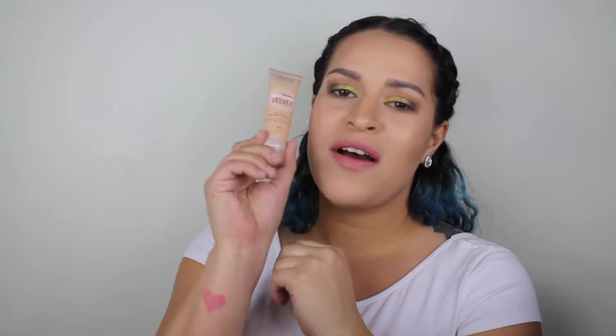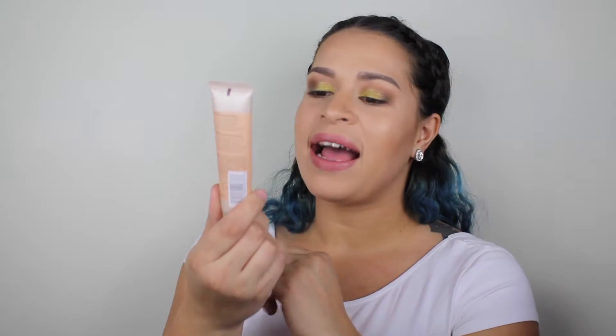And another foundation that I bought from Ulta — I went a little foundation crazy — is the new Maybelline Dream Velvet Soft Matte Hydrating Foundation. I wanted to try this because it said 'hydrating matte foundation.' I've got it on today; this is my first time using it and I like the way it looks. I'm going to see how it wears.